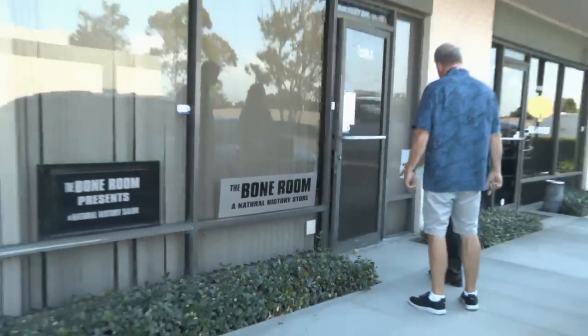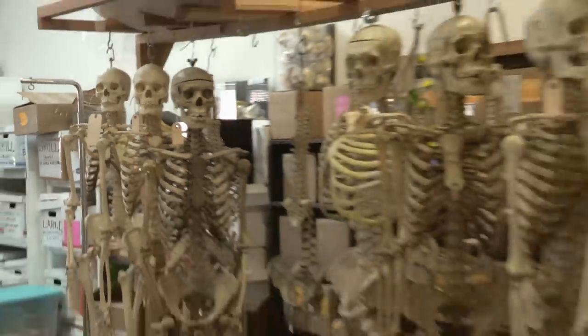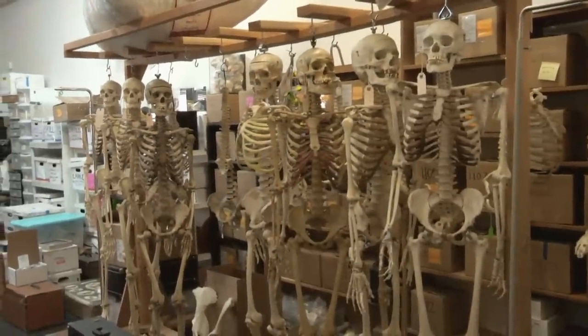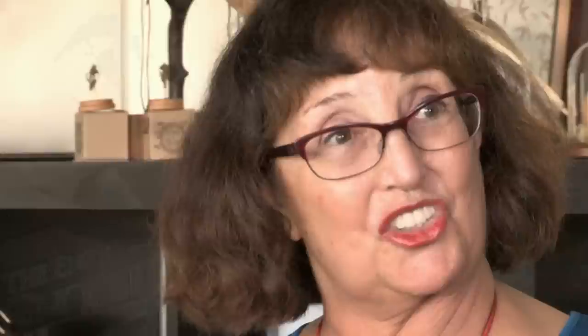This place is really super cool. Hello, are you Diana? Yes. Zoe and I found a place called the Bone Room — and it's exactly what it sounds like: a room with a lot of bones. Whoa, look at the alligator. Good catch.